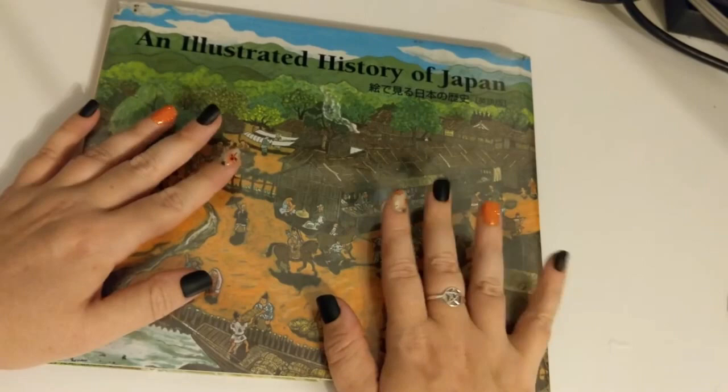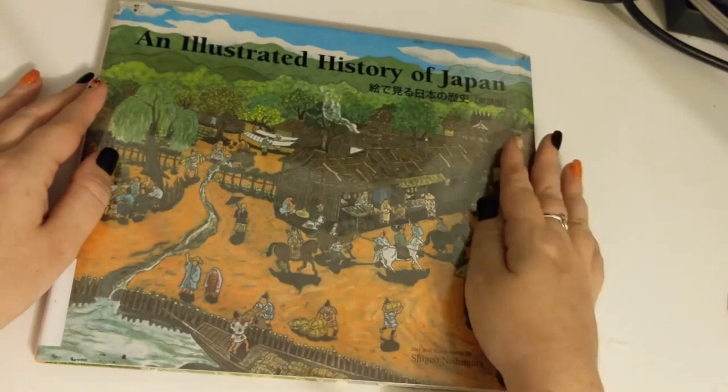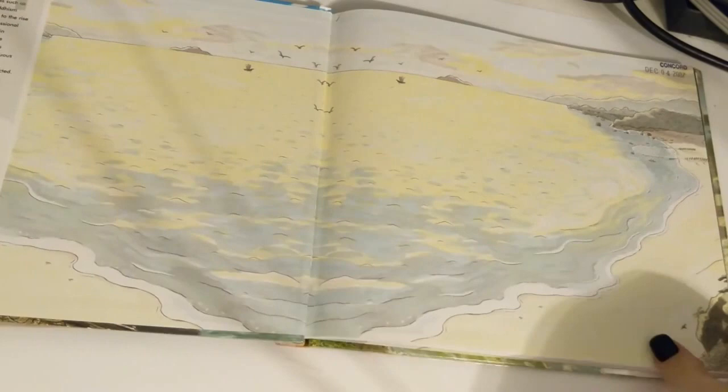Good evening and welcome. Tonight I'm going to be reading you this really cool book called An Illustrated History of Japan, and it's by Shigeru Nishimura. It's got a really wide page so I'm trying to get it all in the shot for you as much as I can. The illustrations are also by this author.